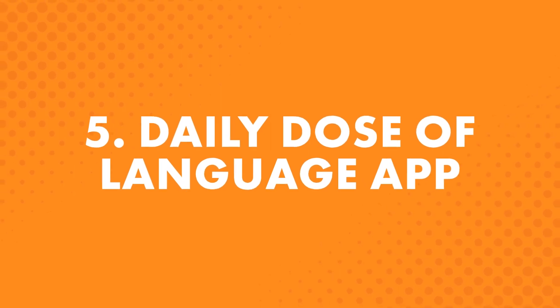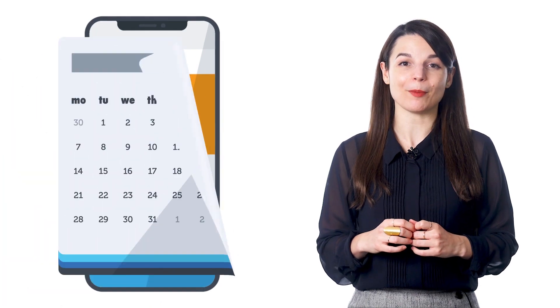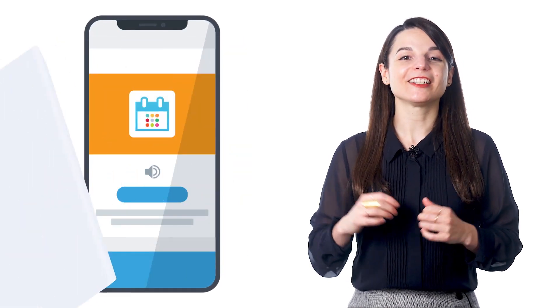Fifth is the Daily Dose of Language app, for iPhone, iPad, and Android. With this, you get bite-sized lessons sent to your device every day. Each day you get a notification that your Daily Dose of Language is here — doing the lesson takes just a minute. These aren't our full-sized audio and video lessons, but these one-minute lessons will help you build a habit of learning daily. Find the Daily Dose of Language app on the App Store or Google Play.